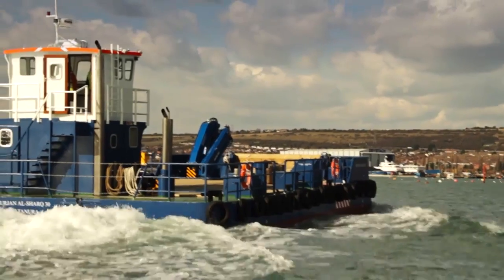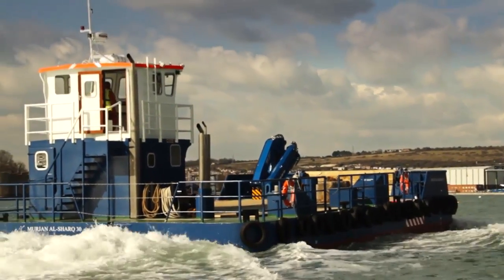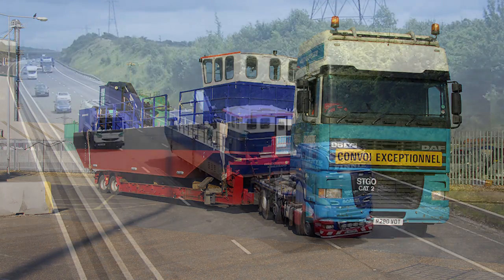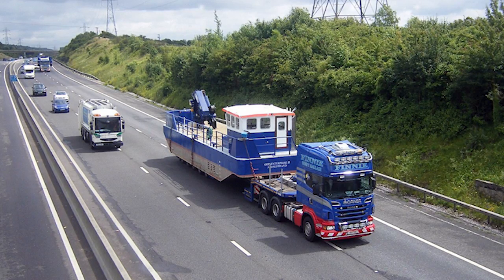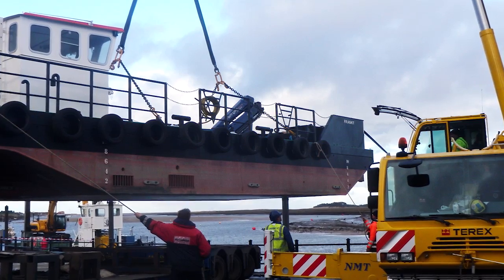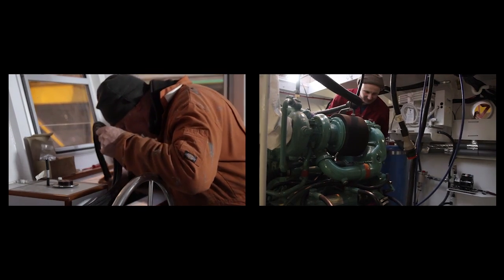Today, Meerkats can be found working as far afield as Australia, South America and the Middle East. They are very portable — you can move them anywhere in the world, almost at the drop of a hat. When they arrive, we like to claim that within an hour you can be operational. The transportability of the Meerkats is very straightforward, and our clients are always surprised at how quickly we can put them together once we're on site.